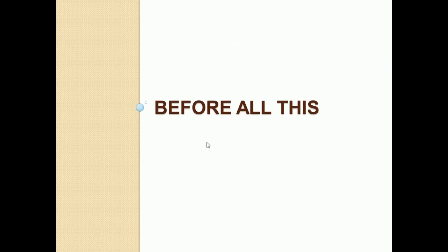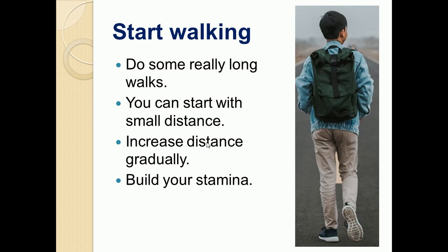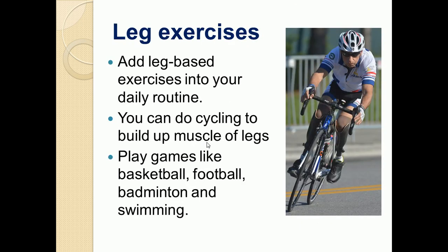Before jumping into a trekking trip, you should practice a few things. First, you should start walking — do some really long walks. You can start with small distances and gradually increase, because during trekking you have to walk for longer distances. This walking will also build your stamina. You must also do leg exercises before going for trekking.